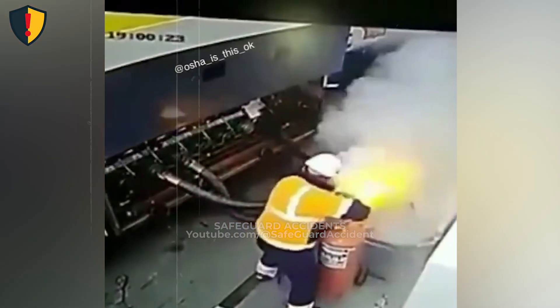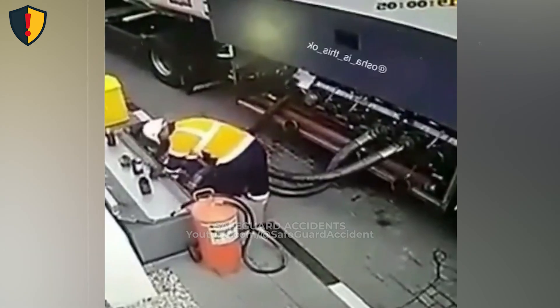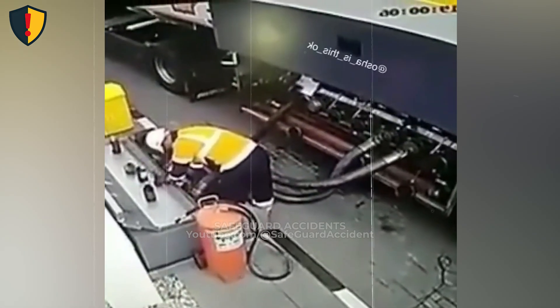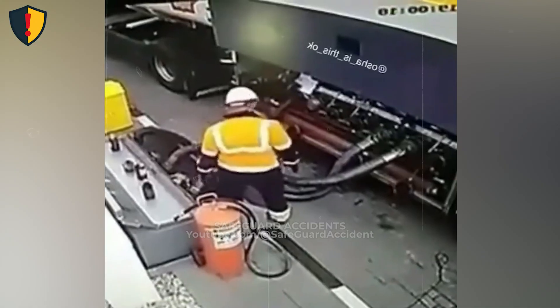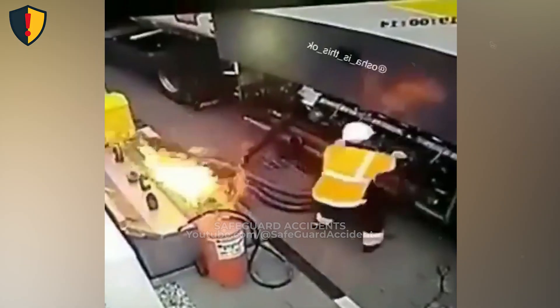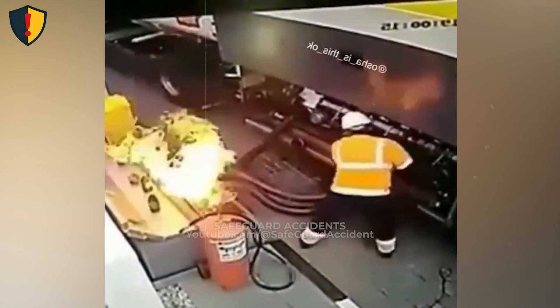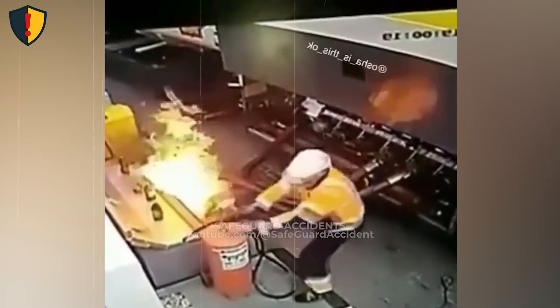Ignition hazards escalate instantly. Industrial equipment combines multiple ignition risks in tight spaces: pressurized fluids, hydraulic oil, electrical systems, and hot surfaces. If a line ruptures, loosens, or is disturbed, atomized fluid can spray into the air, dramatically increasing its flammability. Stored energy doesn't announce itself.